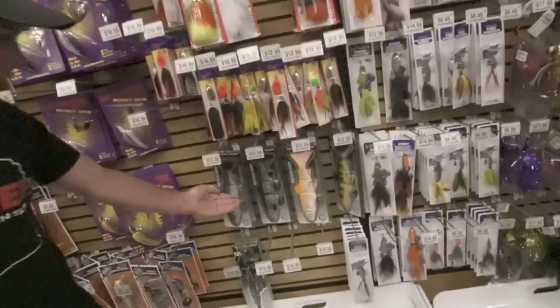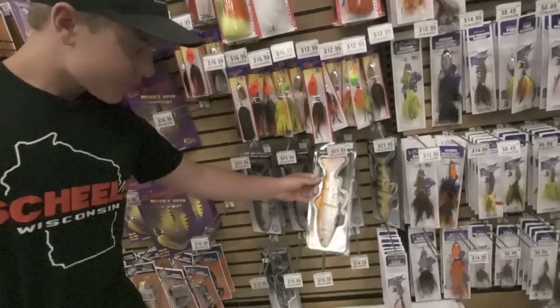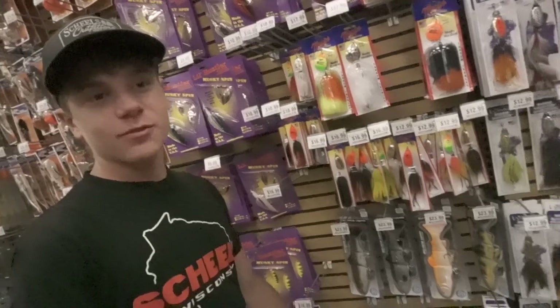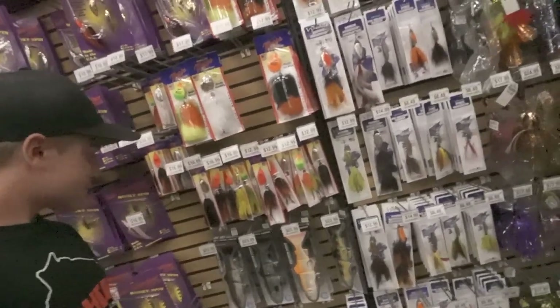We got Savage Gear — we got inline trout. Where would you use those? I would use them behind a dam, either offshore or in a boat. For some reason, fish behind dams are just stupid — they just like that current. It's a very good bait in current.